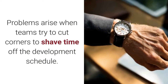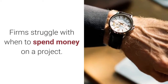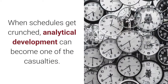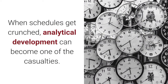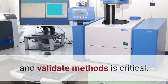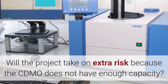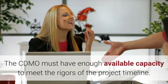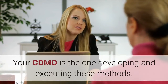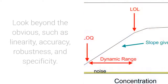Problems arise when teams try to cut corners to shave time off the development schedule. Firms struggle with when to spend money on a project, which can lead to delays in beginning analytical activities. When schedules get crunched, analytical development can become one of the casualties. The competence of the CDMO to effectively develop and validate methods is critical. Will the project take on extra risk because the CDMO does not have enough capacity? The CDMO must have enough available capacity to meet the rigors of the project timeline. Your CDMO is the one developing and executing these methods — can they execute the things needed, when needed?